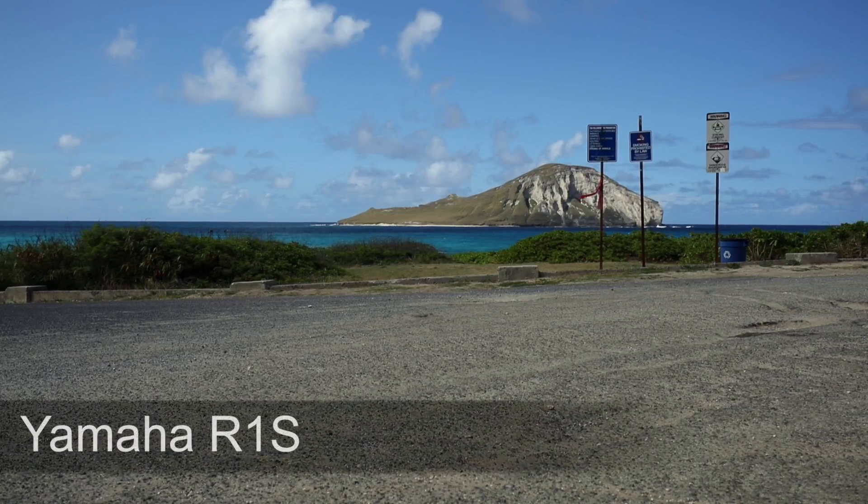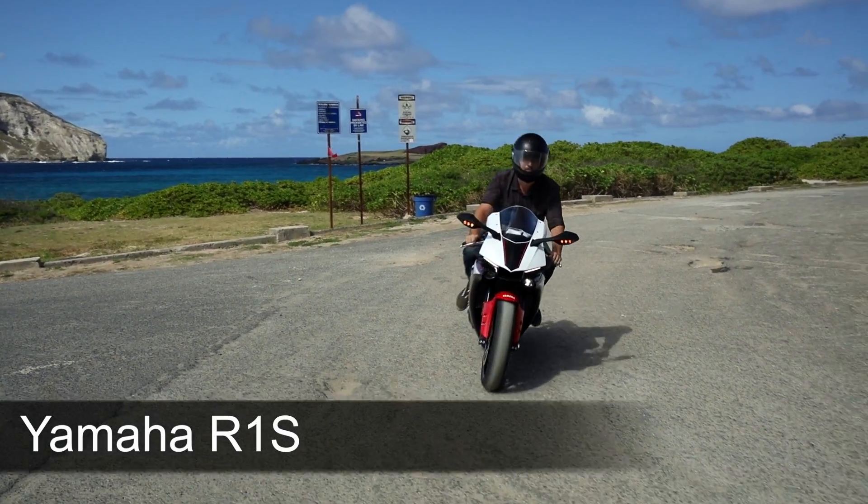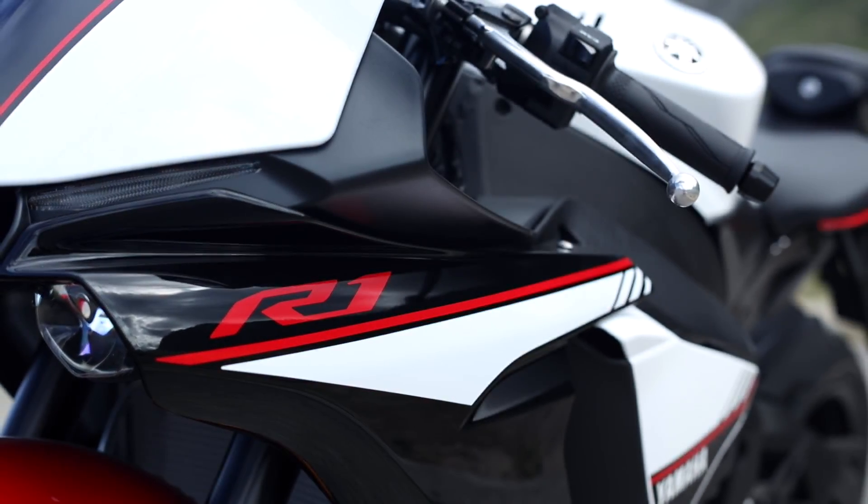Hi, my name is Josh from South Sea Cycles. Today we're here to talk about the Yamaha R1S. The R1S is probably one of the best-looking 1,000cc bikes on the market right now, from the LED headlights to the cut-out passenger seat, so you will definitely stand out on the road.